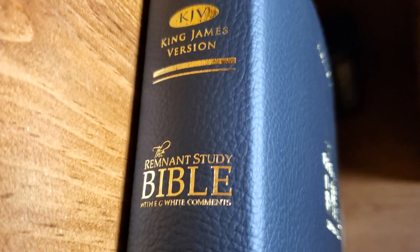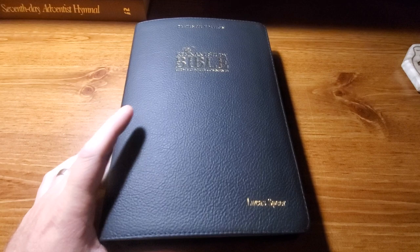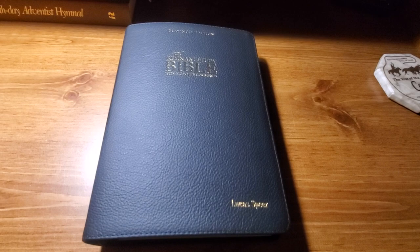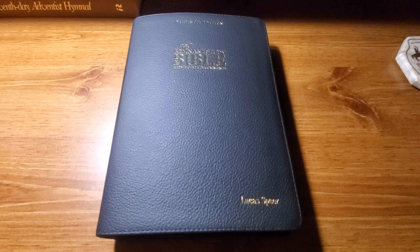Here's what the spine looks like - let me zoom in a little bit for you. It says Platinum Edition, King James Version, the Remnant Study Bible with E.G. White comments, and then you've got the Remnant Publications logo. I'm really impressed with this Bible. I have owned a Remnant Study Bible in the past, one of the earlier renditions, and I always liked it, but this updated one is a whole lot better - even the binding seems improved.